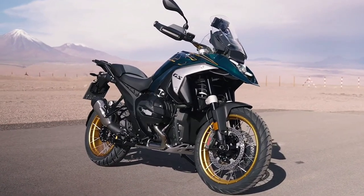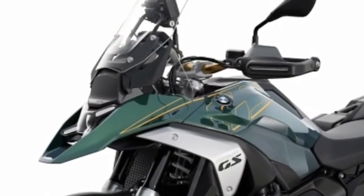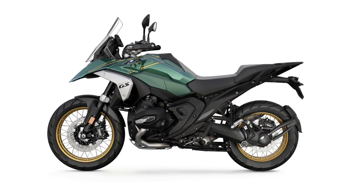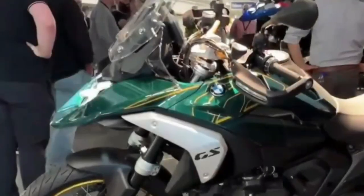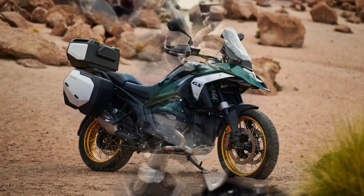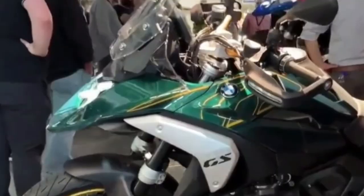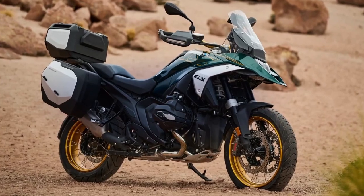The suspension consists of a new Evo Telelever design up front, along with a revised Evo Paralever design in the rear. These revisions result in more precise steering up front along with increased traction in the rear. Brakes consist of a pair of radially mounted four-piston calipers and 310 mm brake discs up front, along with a single two-piston floating caliper and a 285 mm disc in the rear.